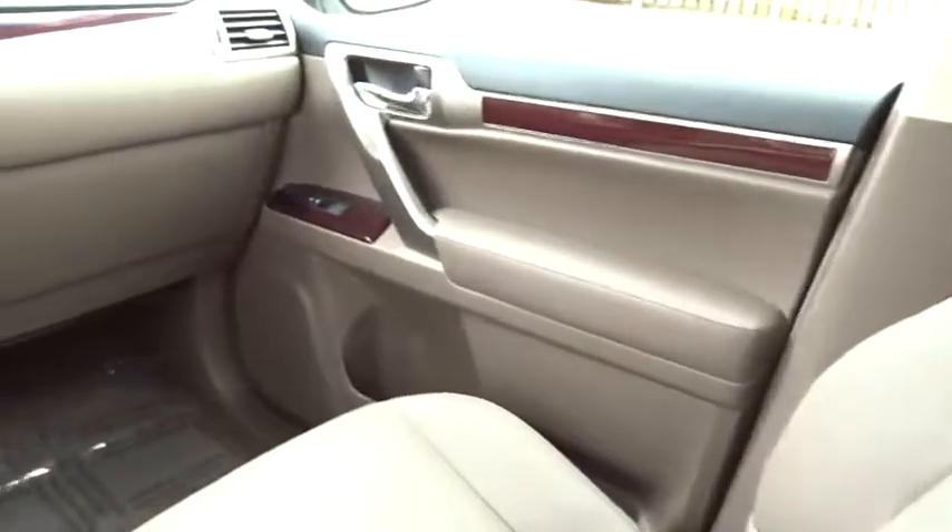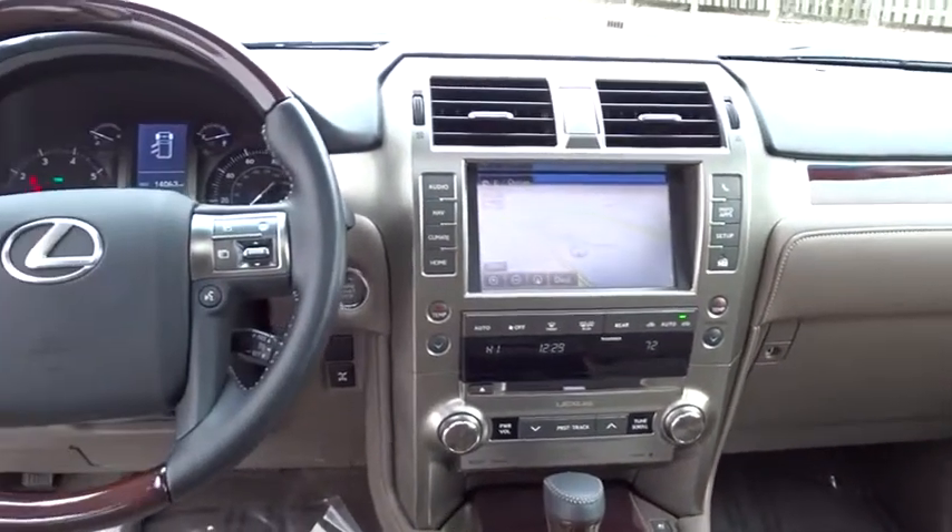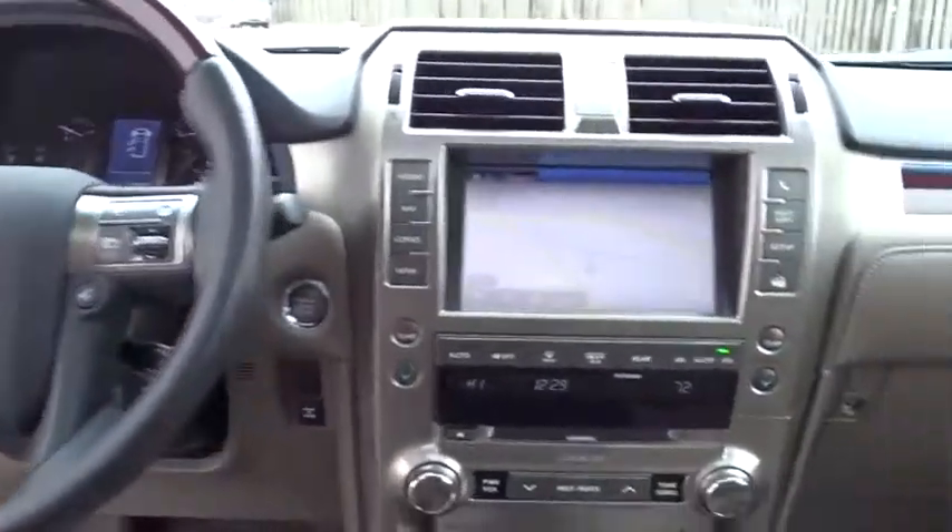This vehicle has less than 15,000 miles. Here are some of this vehicle's great options: backup camera, low tire pressure warning. Your new ride is just a phone call away.